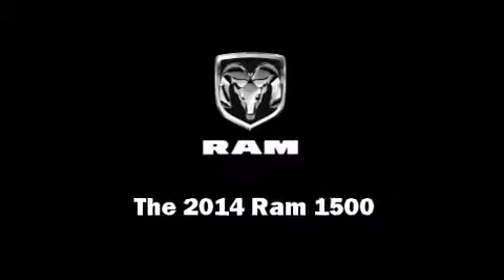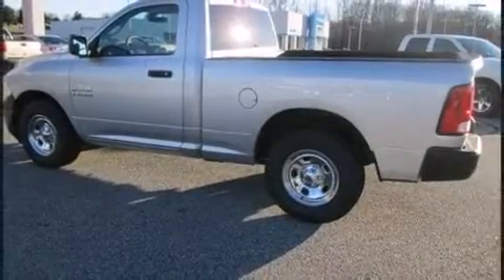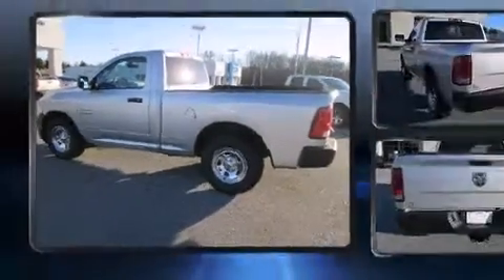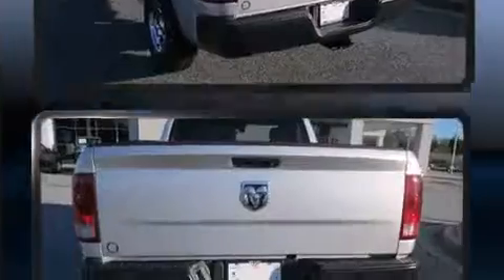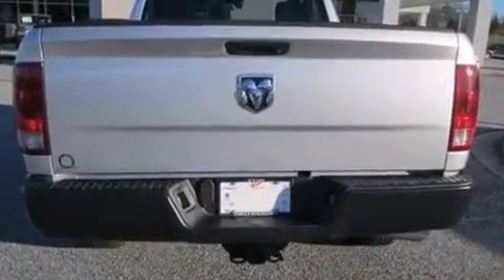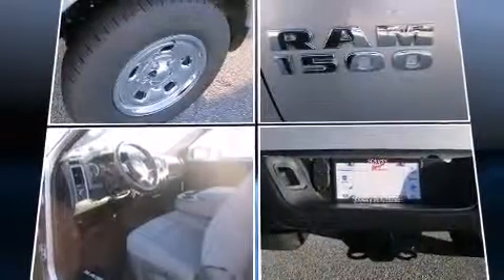Sensibility and practicality define the 2014 Ram 1500. This two-door, three-passenger truck offers the latest in technological innovation and style. Smooth gear shifts are achieved thanks to the refined six-cylinder engine, providing a spirited yet composed ride and drive.